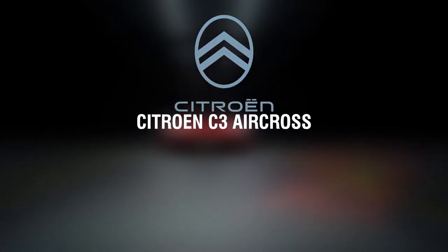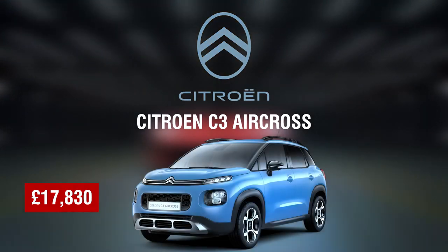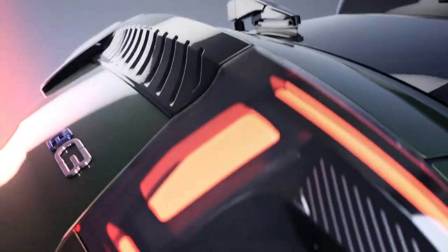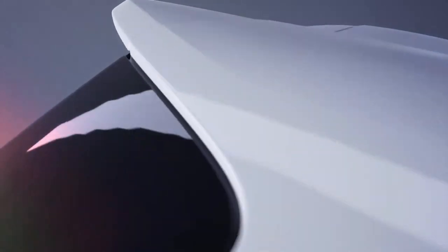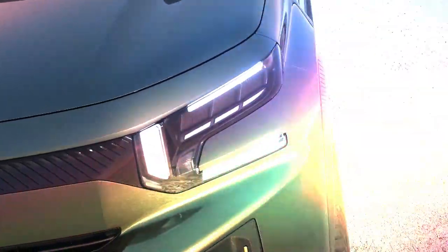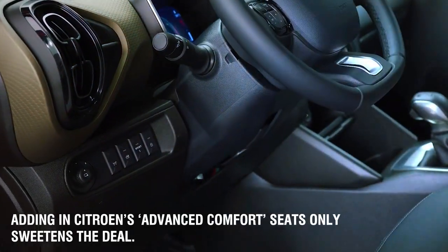Number two: Citroën C3 Aircross, £17,830. Citroën has established a solid reputation over the years for producing incredibly comfortable vehicles, and the C3 Aircross stays loyal to its tradition by prioritizing comfort over sportiness. Though its origins may be traced back to the Peugeot 206, it has undergone several modifications over the years to become a surprisingly smooth vehicle. Adding in Citroën's advanced comfort seats only sweetens the deal.